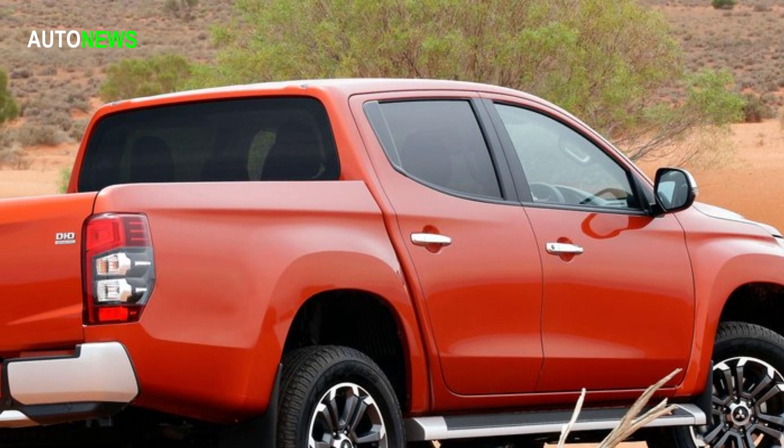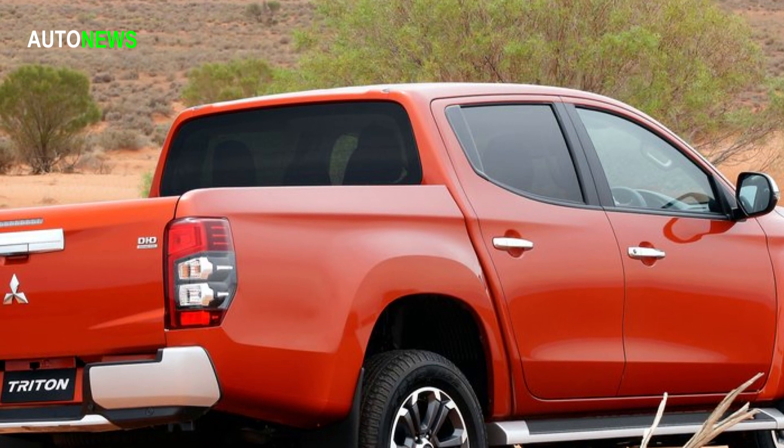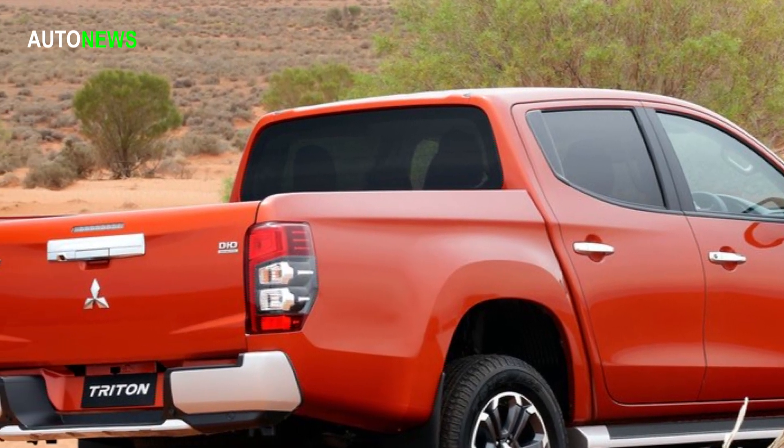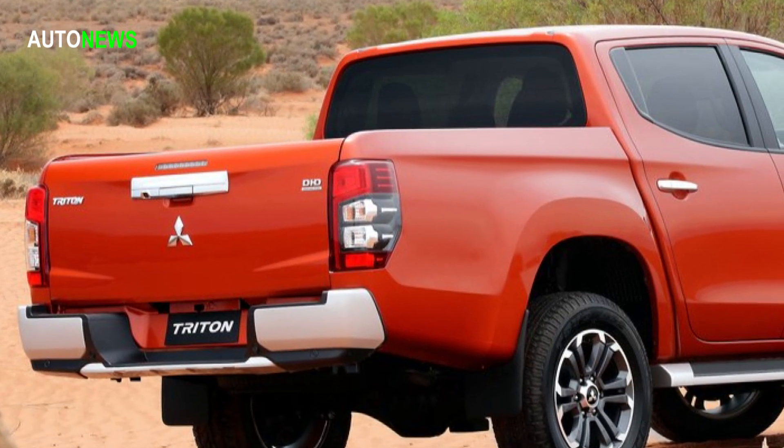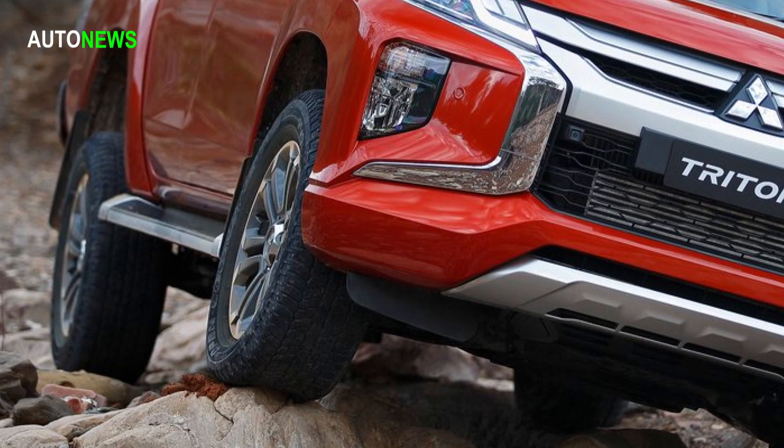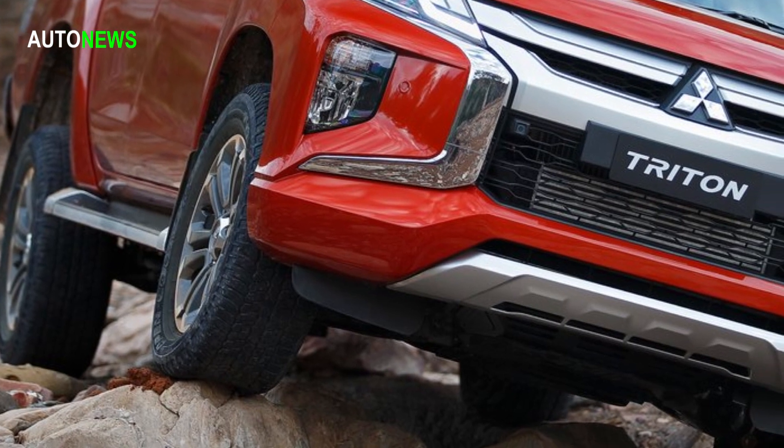The front of the vehicle incorporates the new generation dynamic shield front design concept. The high engine hood line and beefier looking lamps located higher up give the new model a more powerful and imposing front end.